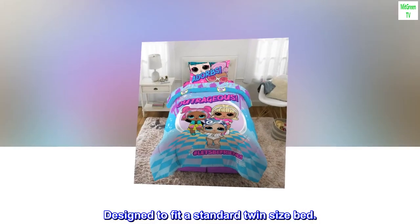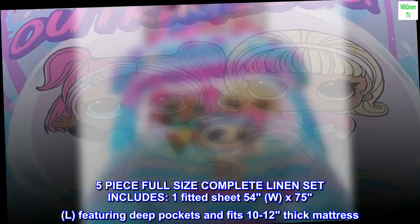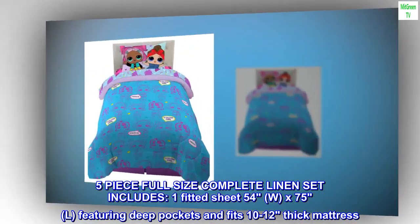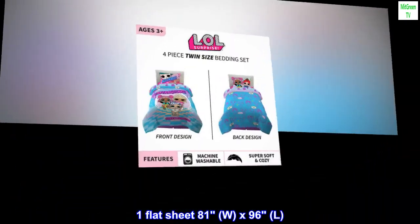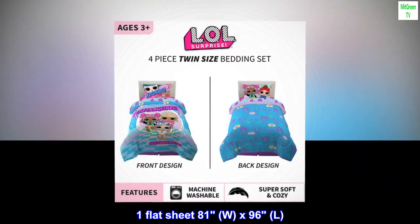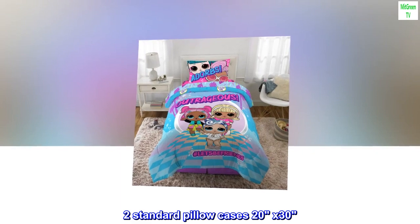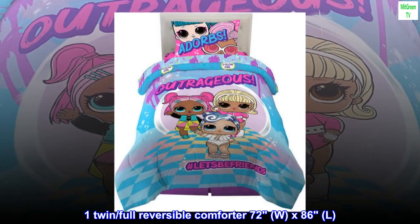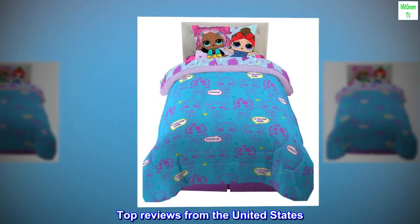Five-piece full size complete linen set includes: one fitted sheet 54"W x 75"L featuring deep pockets, fits 10 to 12" thick mattress; one flat sheet 81"W x 96"L; two standard pillowcases 20" x 30"; one twin/full reversible comforter 72"W x 86"L. Designed to fit a standard full size bed.